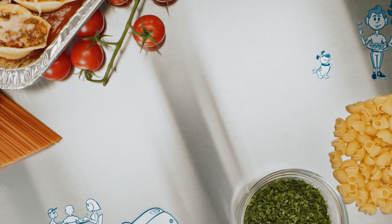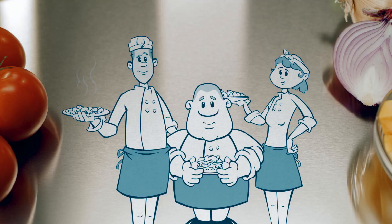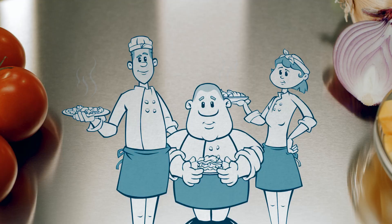With its mass appeal, pasta stretches your food service budget, travels better than other meals, and is incredibly versatile and simple to prepare. Barilla Pasta — saving your day, one dish at a time.